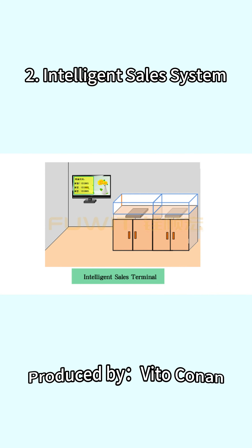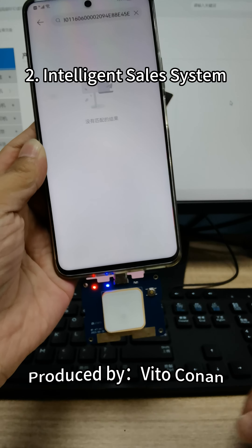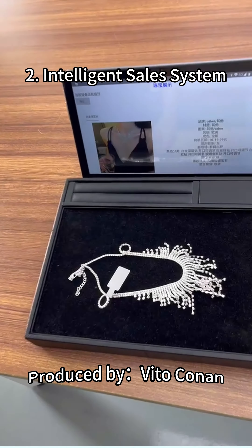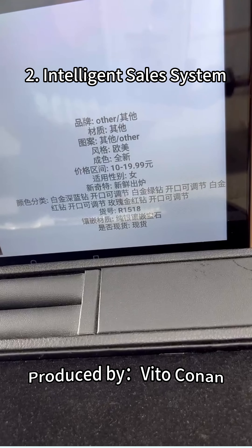An LED display is deployed near the counter. When the jewelry is shown to the customer, the relevant detailed attributes of the jewelry — style, origin, designer, weight, material, purity, grade, etc. — are immediately displayed on the system screen.